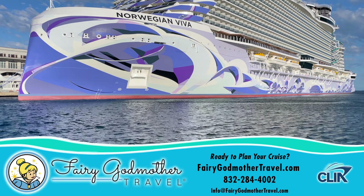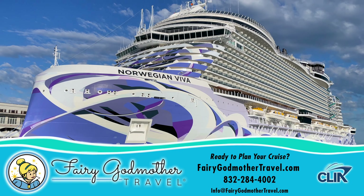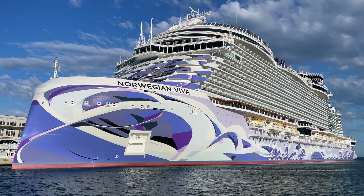In the meantime, when you're ready to book, we recommend Fairy Godmother Travel. To get your complimentary quote, click on the link right here, or call the phone number or message to the email address below. Thanks so much for watching!